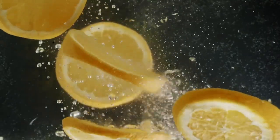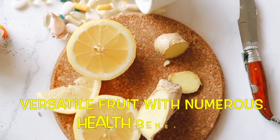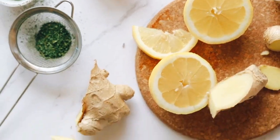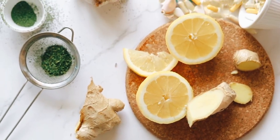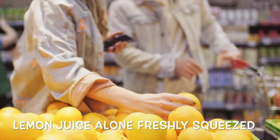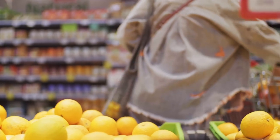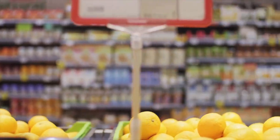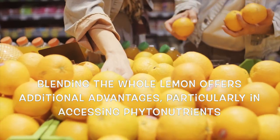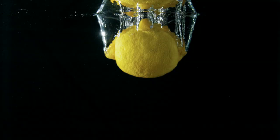Let's now shift our focus to lemon — a versatile fruit with numerous health benefits. When it comes to incorporating lemon into your routine, you have several options: you can opt for lemon juice alone, freshly squeezed, or you can blend the entire lemon — just put the whole lemon into the blender. Blending the whole lemon offers additional advantages, particularly in accessing phytonutrients and essential oils present in the peel.